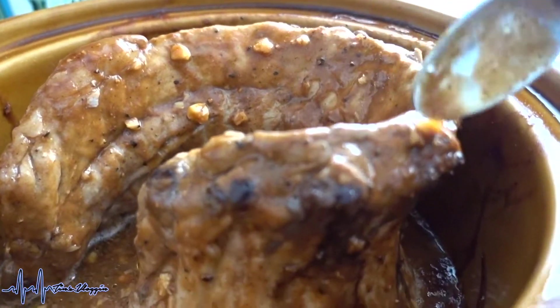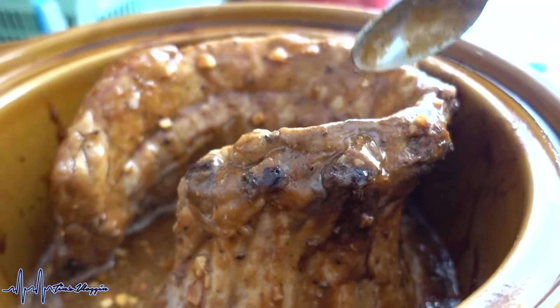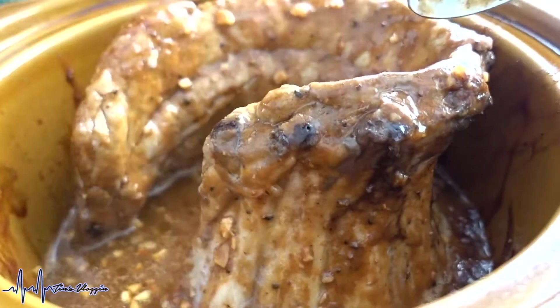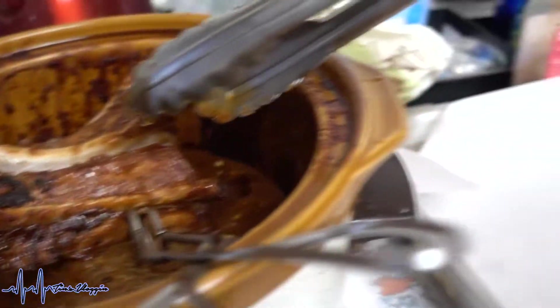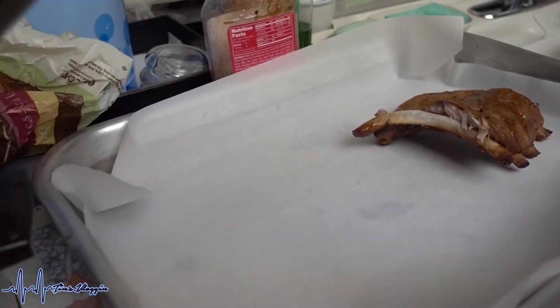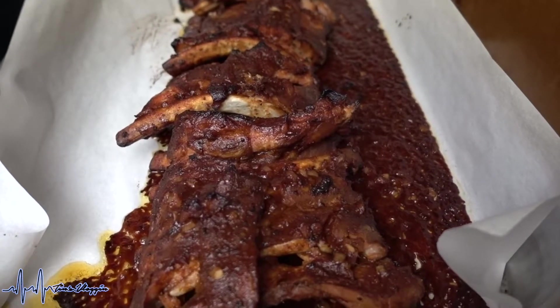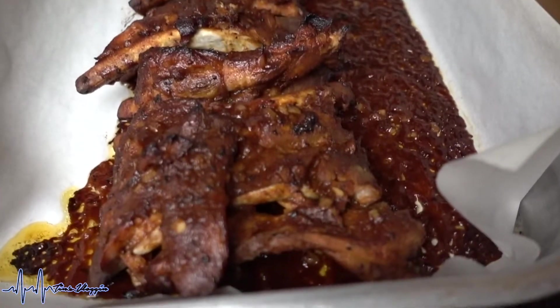It's been in here for about three to three and a half hours. I'm going to take the ribs out now and then put them in the oven. Here are the ribs that have been slow cooking — I'll put them in the oven for about 20 minutes so they caramelize.